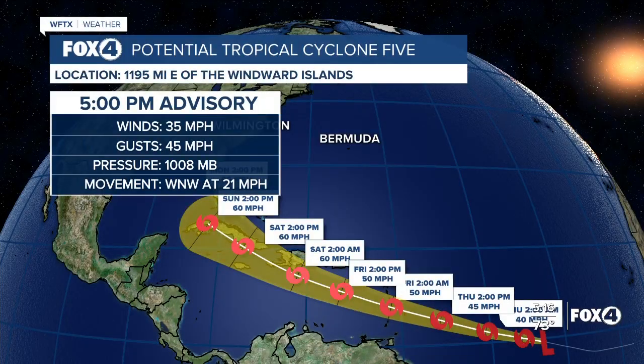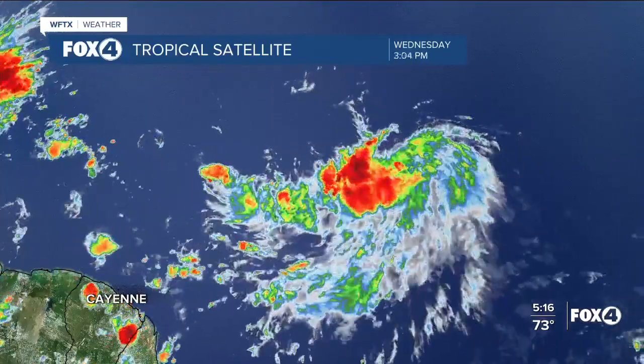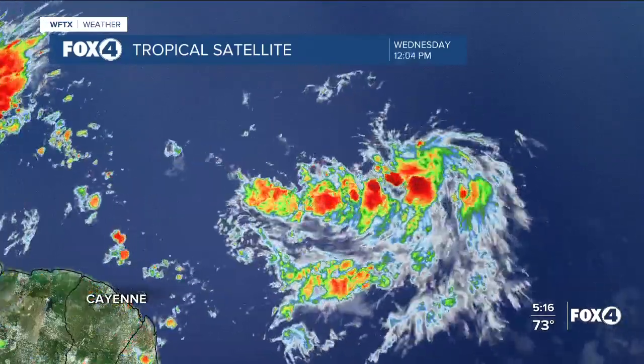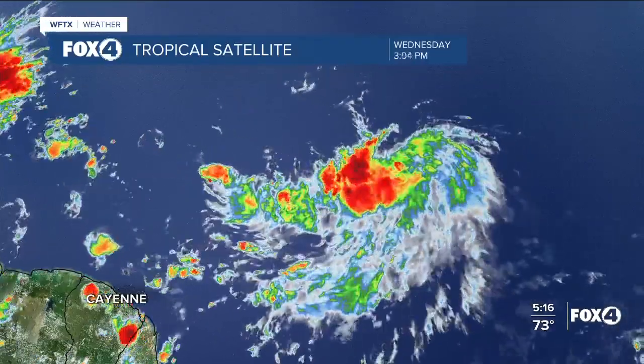Where this cone is headed right now — wind speed per hour — but it does not have a defined center of circulation yet. That means they're not going to name this a tropical storm just yet, but it does look like it will become a tropical storm as early as tomorrow, maybe even tomorrow.